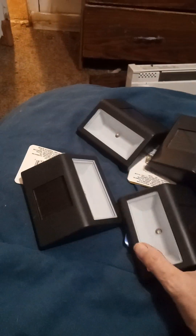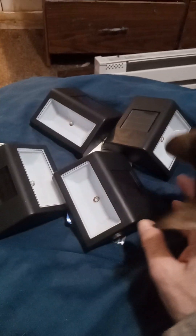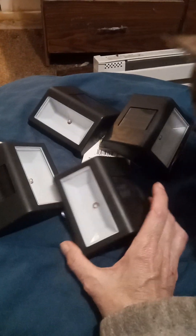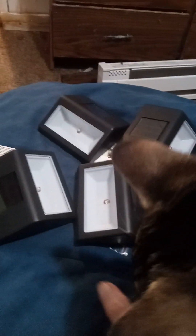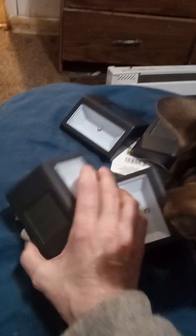My daughter and I went to Dollar Tree earlier. We got these step lights and they do work — they're bright. I got four of those.